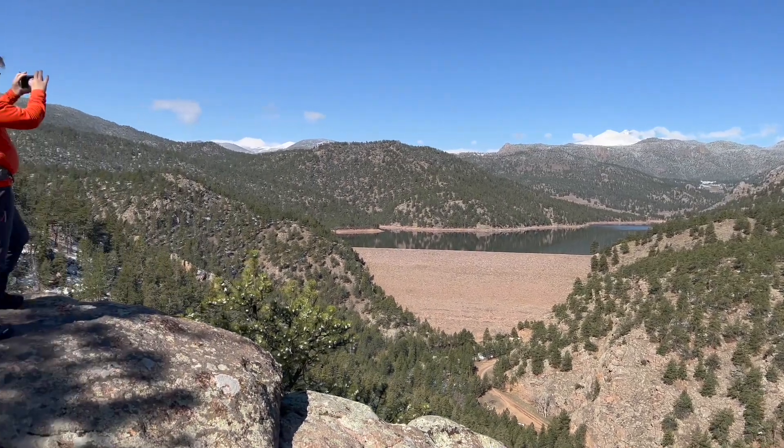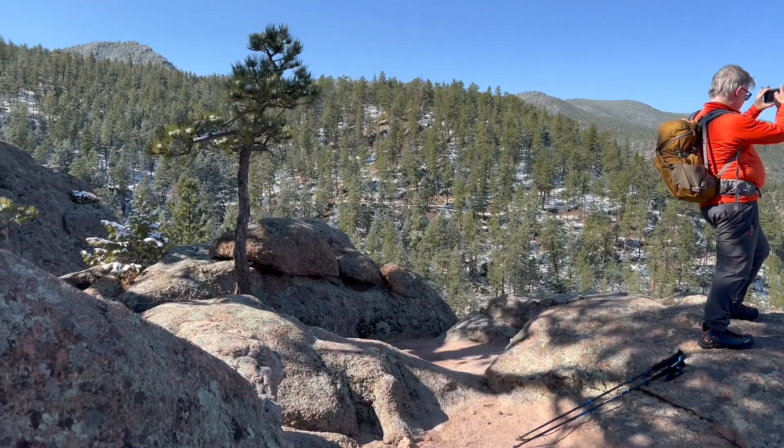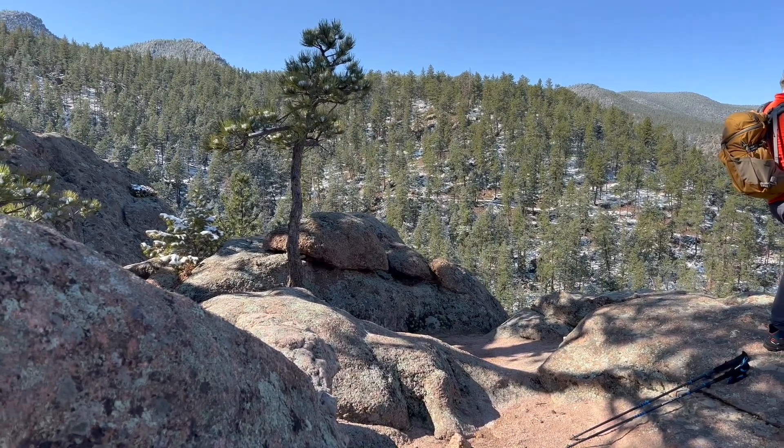We're going to kind of go around the reservoir but not down to it. The trail is way over there so we're heading that way. Let's go.